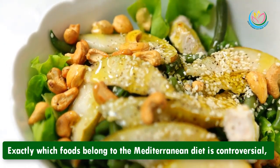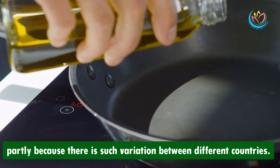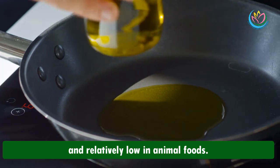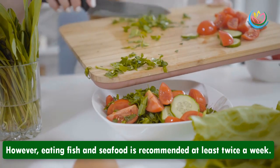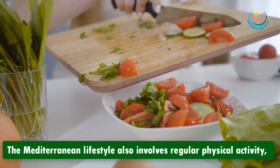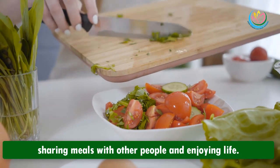Exactly which foods belong to the Mediterranean diet is controversial, partly because there is such variation between different countries. The diet examined by most studies is high in healthy plant foods and relatively low in animal foods. However, eating fish and seafood is recommended at least twice a week. The Mediterranean lifestyle also involves regular physical activity, sharing meals with other people, and enjoying life.